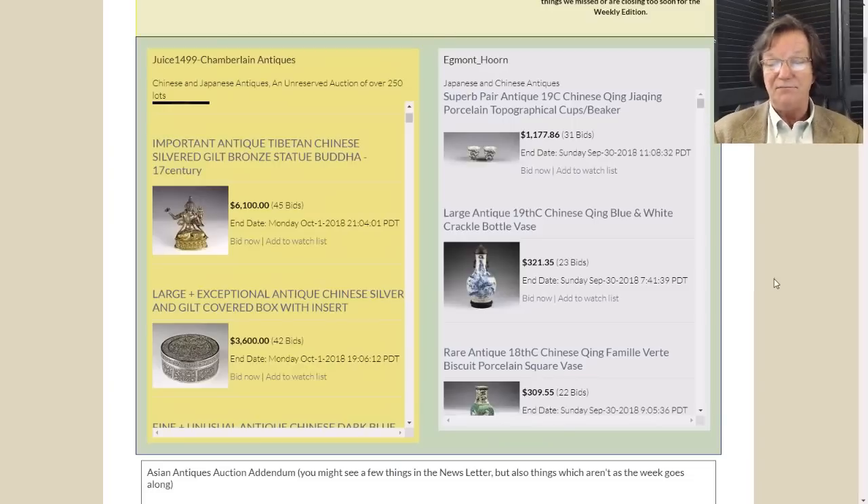If you haven't subscribed over at Bidamount, please do - it's free and we do this every week along with the newsletter, usually on Fridays. Thanks so much for visiting as always, and have a great weekend. I hope you find something out there that you love - there are some good sales closing this weekend so check them out. Everybody have a good weekend and we'll see you all next time. Bye.